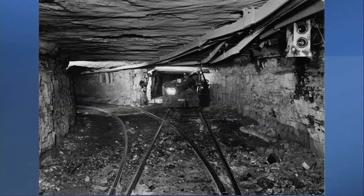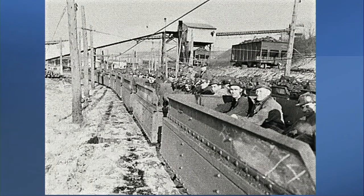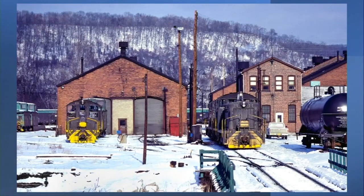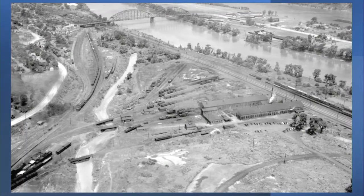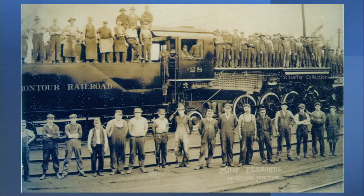In 1899 the Pittsburgh Coal Company was formed to purchase 140 independent coal mining companies, including Imperial Coal. Thus the Montoura Railroad became property of the Pittsburgh Coal Company. In 1900 a large shop facility was constructed at Montoura Junction in Coriopolis. It had an engine house, car shop, warehouse, mechanical shops, storage tracks, offices, and a scale to weigh outgoing coal shipments. The original shops in Imperial were then closed.